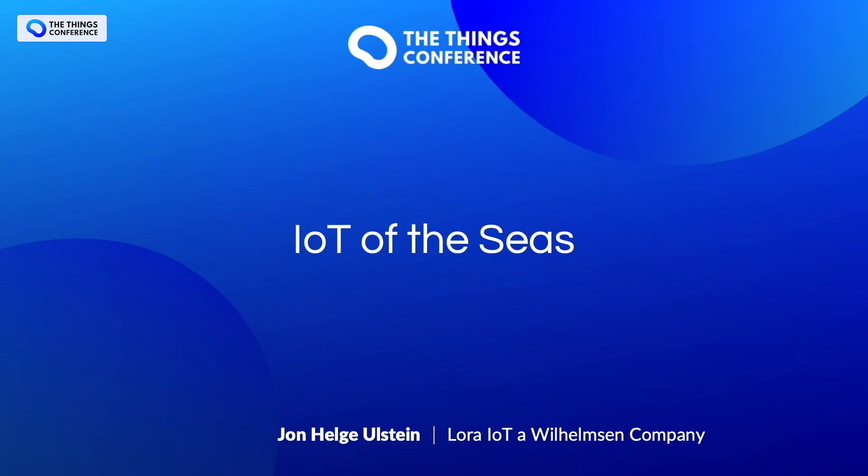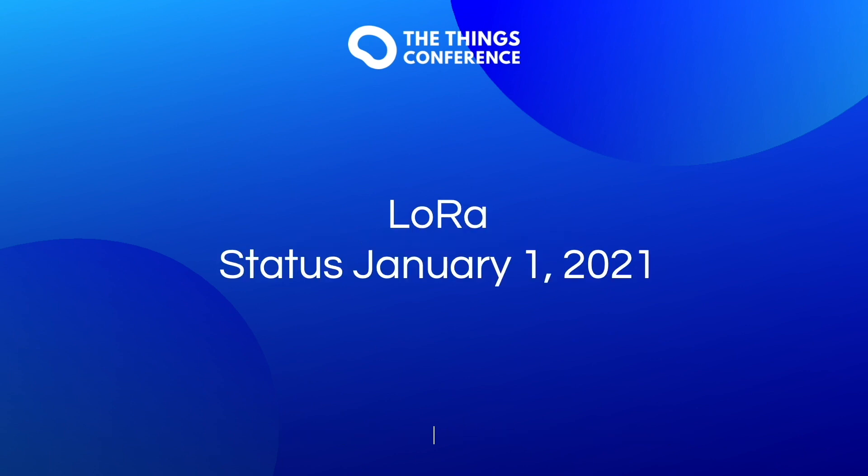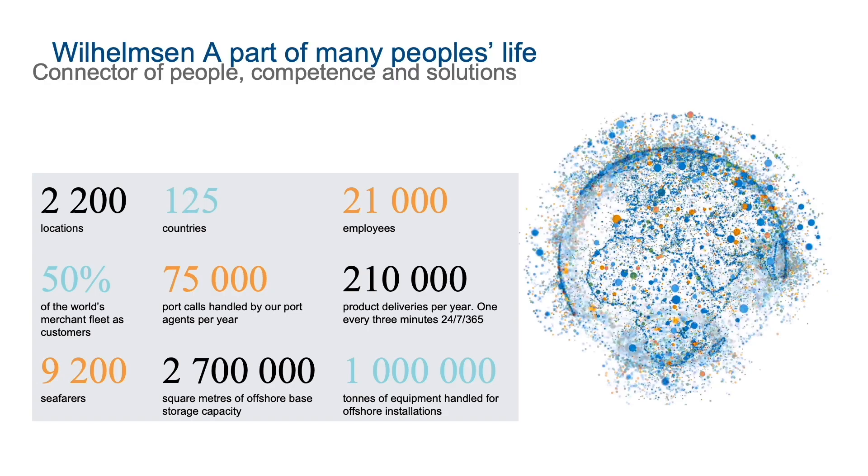Hello everyone, my name is John and I'm representing LoRa IoT, a Willemsen company. I will present some of our projects running on our IoT of the Seas platform. We represent one of the largest maritime networks in the world and we support and supply more than half the merchant fleet. We aim to include LoRaWAN into our future digital strategy.